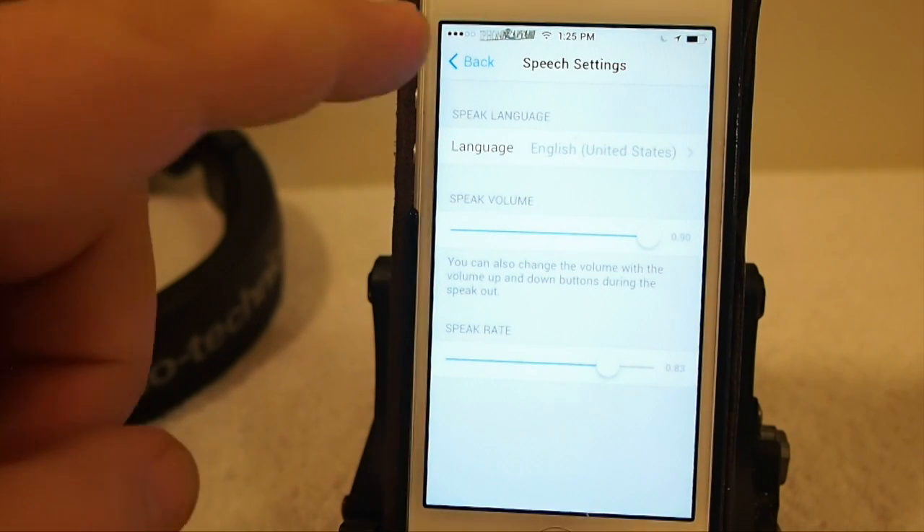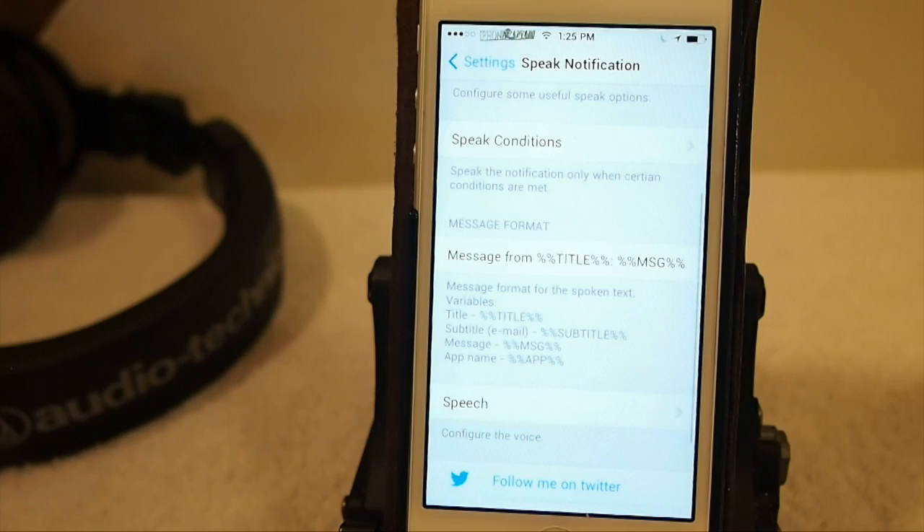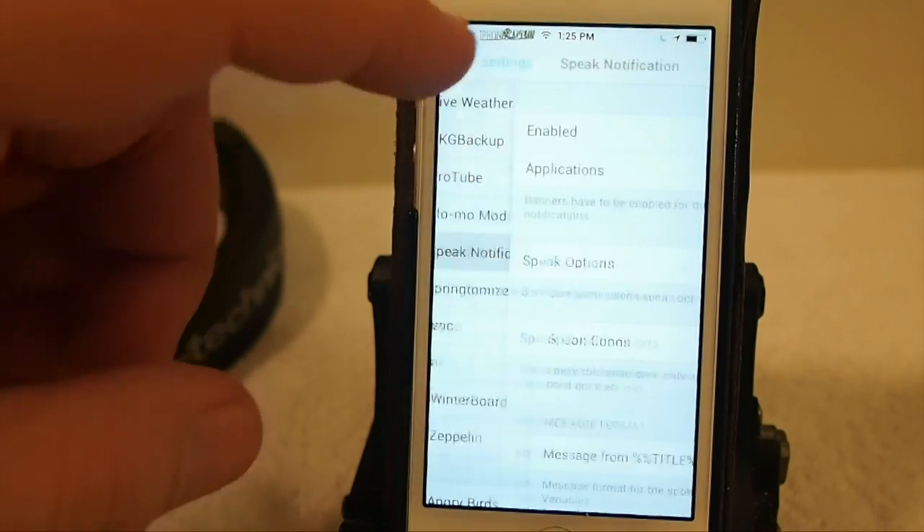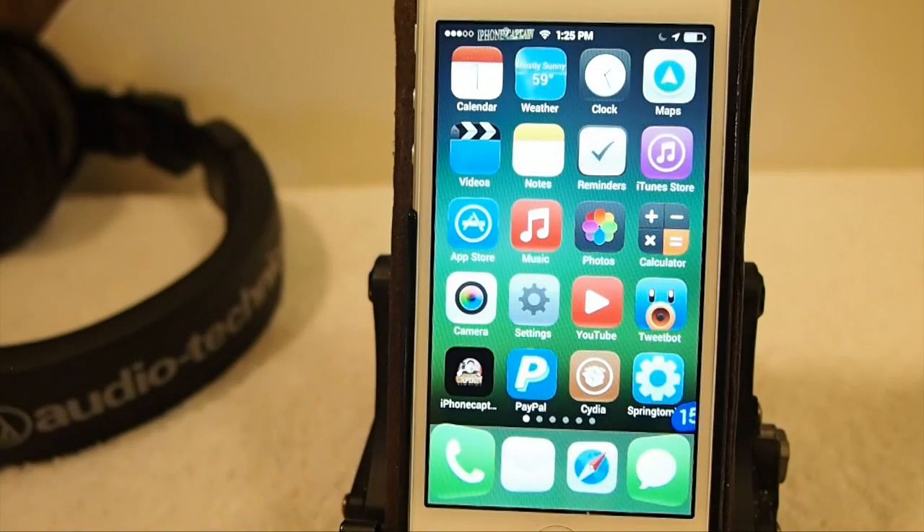So as you can see, it's a pretty customizable tweak. For $1.49 you're definitely getting your money's worth — grab it in the BigBoss repo, I know you'll really enjoy it. If you're not a subscriber, please hit that subscribe button before you leave and share this on Facebook and Twitter. It really helps us out when you support us that way, and keep coming back.